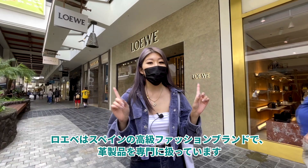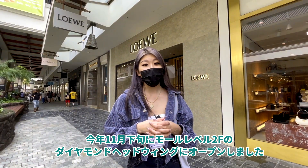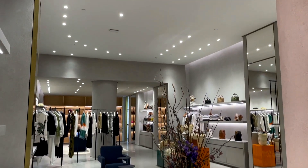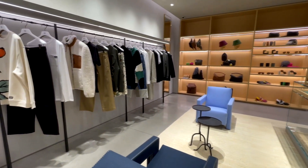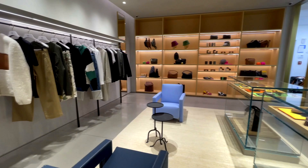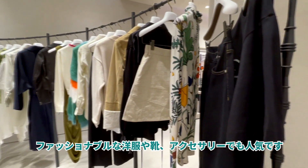Loewe is a Spanish luxury fashion house specializing in leather goods. They opened in late November of this year and are located on the mall level of Diamond Head Wing. They are also known for their fashionable clothing, shoes, and accessories.